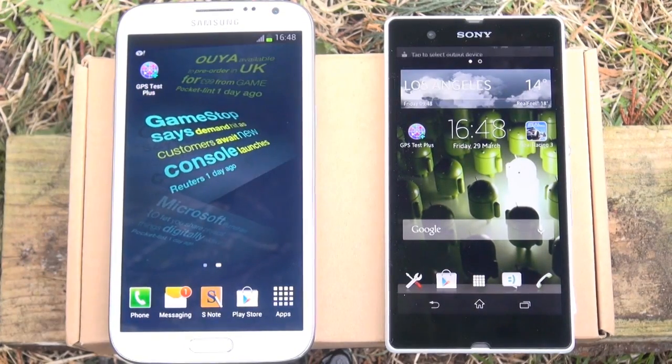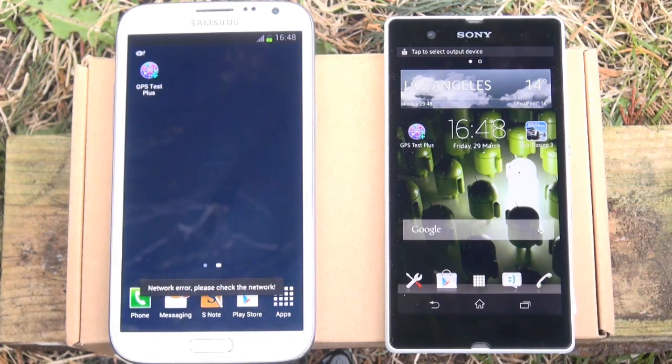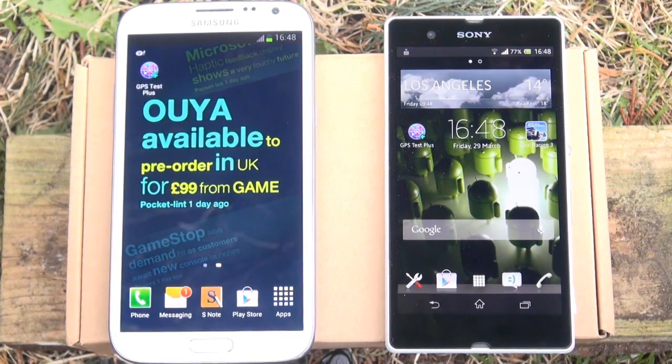In this video we're going to do a GPS test between both the devices, see how many satellites they can lock onto and actually see how many of them are in the sky above.